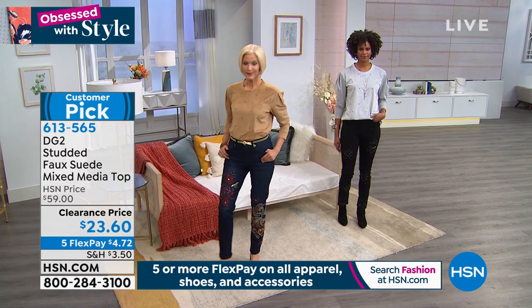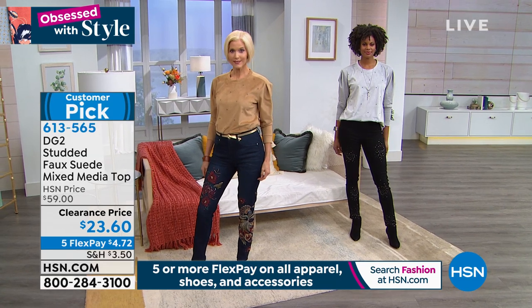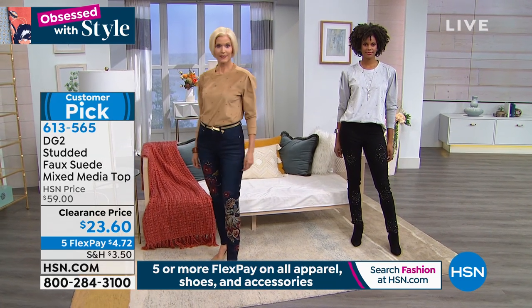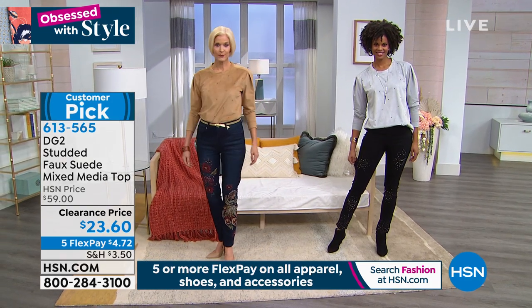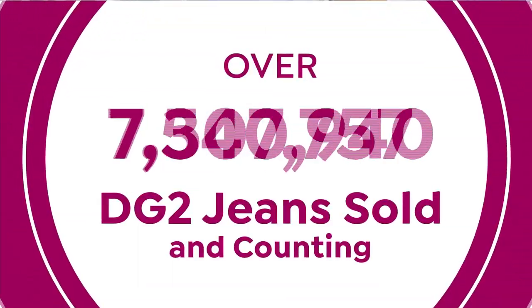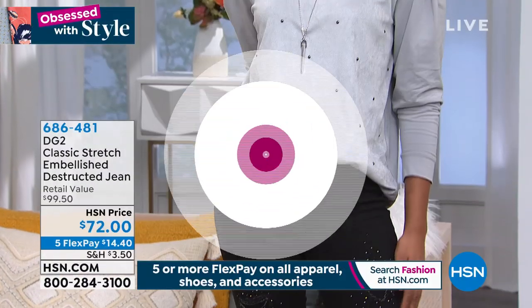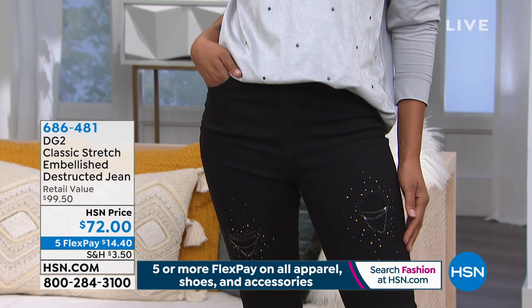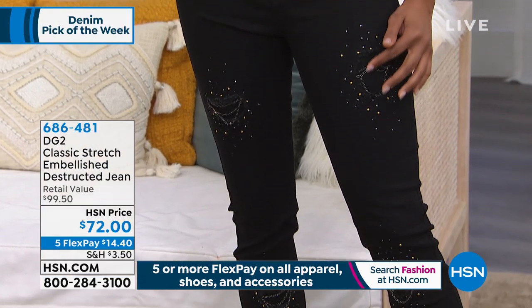Every week we always have a denim pick of the week. How wonderful to be able to choose a jean that not only we're picking as a denim pick, but you guys have really picked it — perfect five-star reviews and over 15 million exclusively here at HSN jeans have been sold. Diane, that is phenomenal.